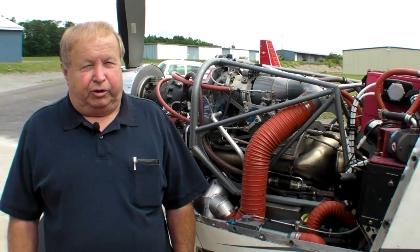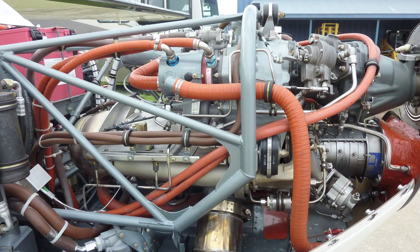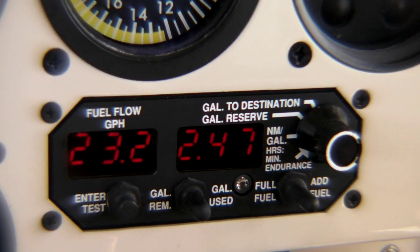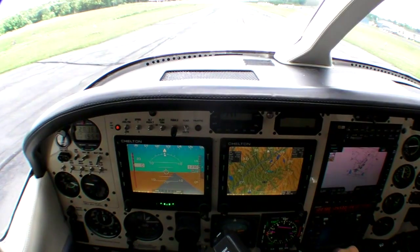The weight of the engine is much reduced from the piston engine — it's 212 pounds, and the piston was 487. The fuel burn is fairly close to what it was before, a little more. The worst part of it is it's a lot more expensive.